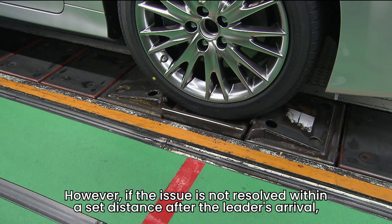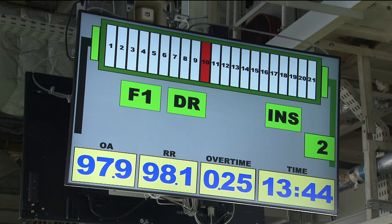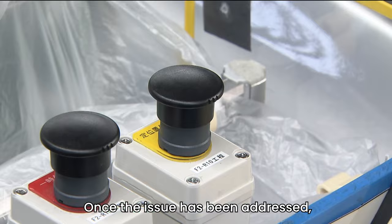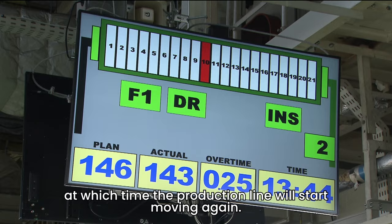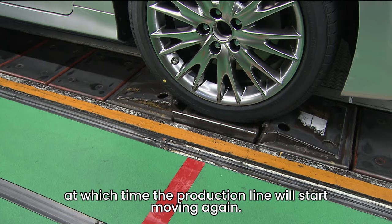However, if the issue is not resolved within a set distance after the leader's arrival, the assembly line will stop and the Andon lamp will turn from yellow to red. Once the issue has been addressed, the leader presses the call button to release it, at which time the production line will start moving again.